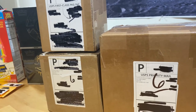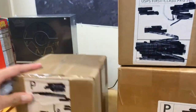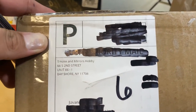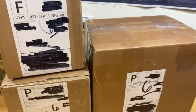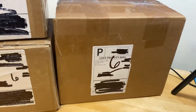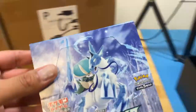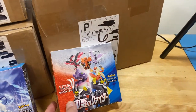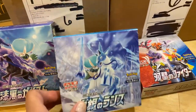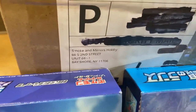I'll save the best one for last. This is actually a store and online — it's called Smoke and Mirrors Hobby, located at 66 South 2nd Street, Unit 66, Sea Shore, New York. I found them through Evie Girl on Instagram. I get all my Japanese cards from them. They usually have very good prices and they deliver super fast.